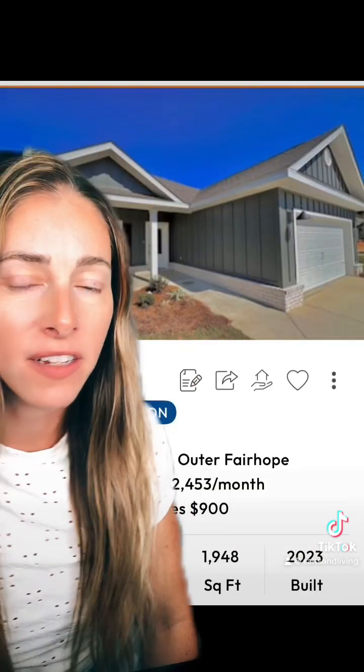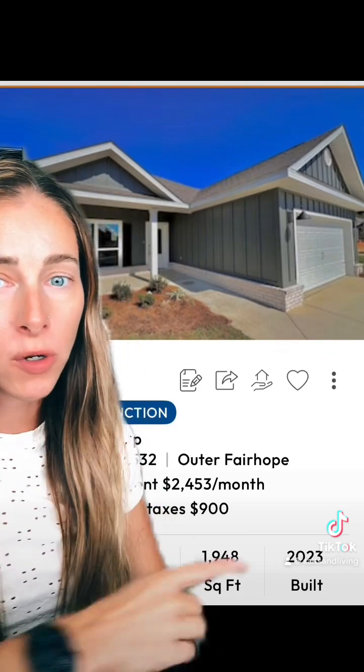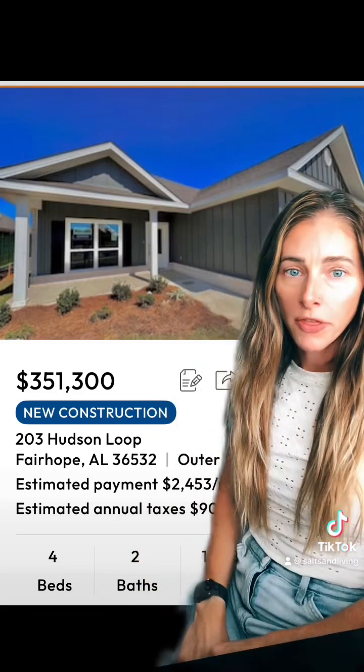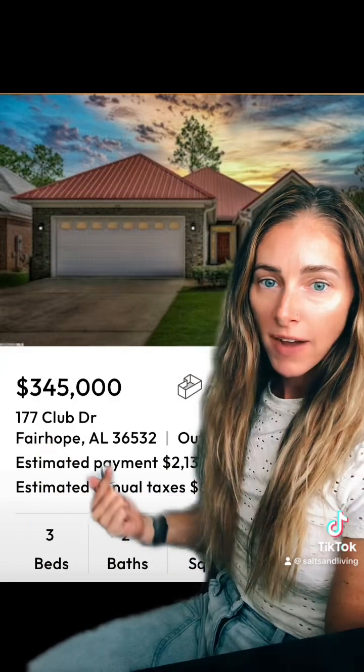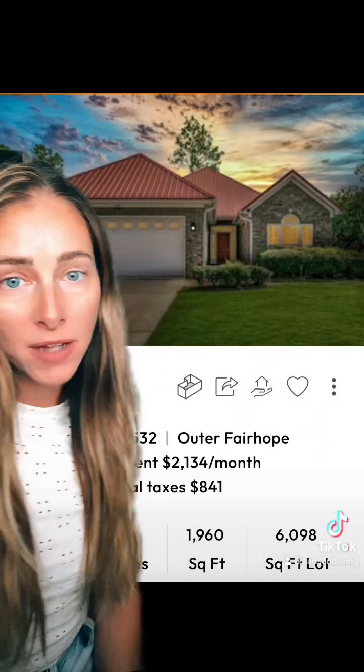Otherwise, what you're going to find in Fairhope is these typical single-family, single-level new construction homes. This one is about 2,000 square feet in Fairhope at $351,000, four-two. And here is another one at $345,000 — again, it's going to be a one-level subdivision home, three bedroom, two bath, about 2,000 square feet. In this price range, that's what you're going to get. Don't expect an elaborate, beautiful custom modern home in Fairhope — that's going to cost a pretty penny.